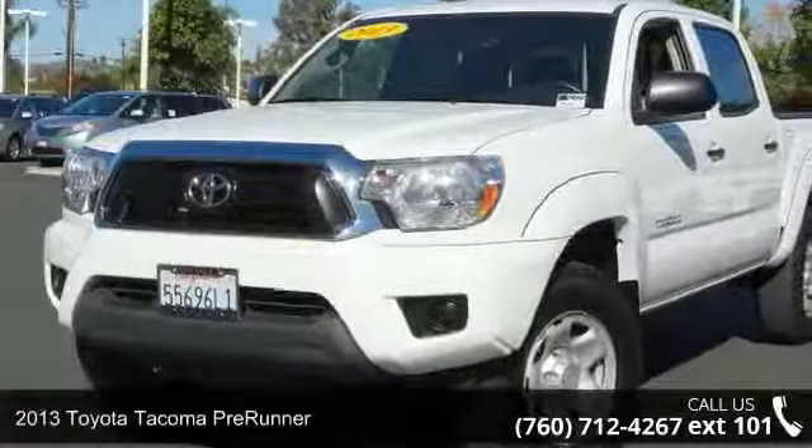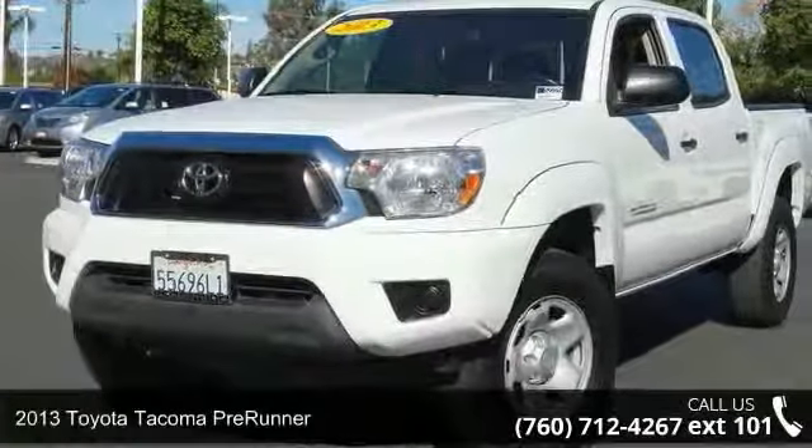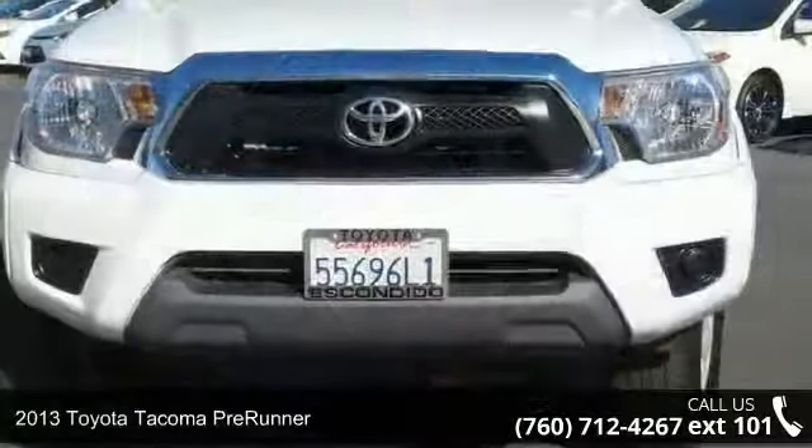Arrive in style with this 2013 Toyota Tacoma Pre-Runner. This may be the set of wheels you've been looking for.